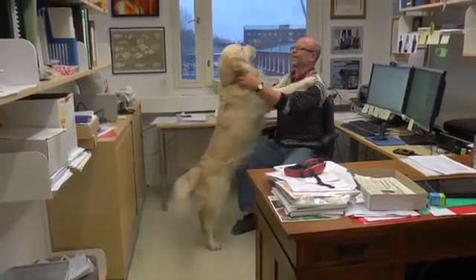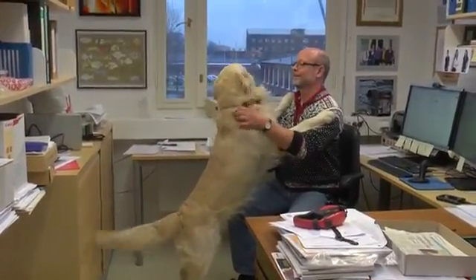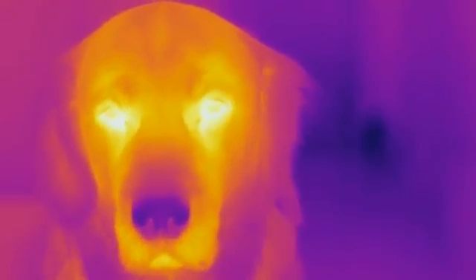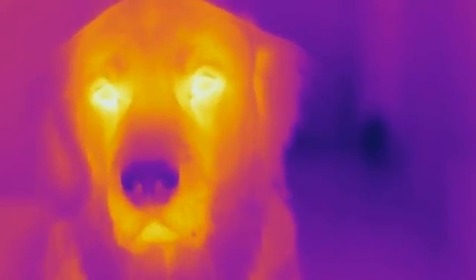Our research was triggered by the cold nose of my dog. He touched my hand and I became curious why it was cold. This is the opposite of the reindeer — it's warm in the reindeer but cold in the dog. Nobody really knows why it's cold in the dog, and that's what we want to find out.